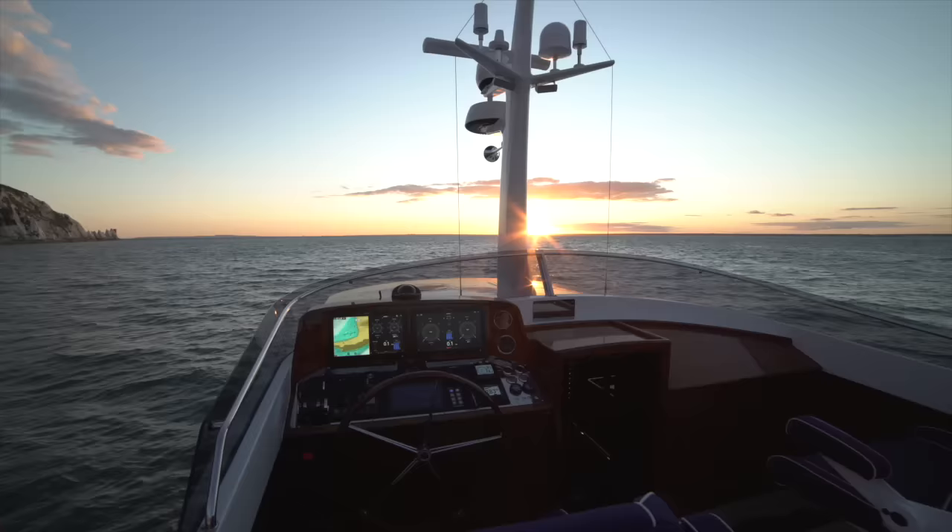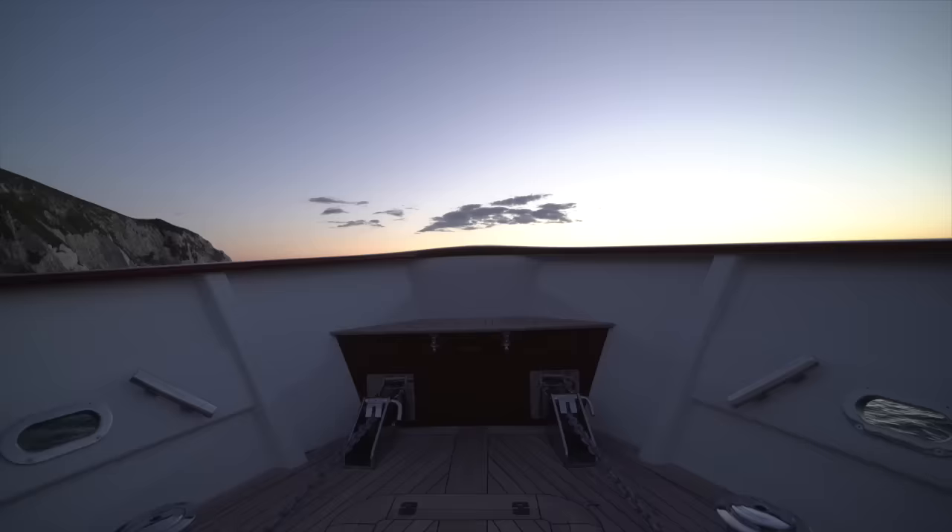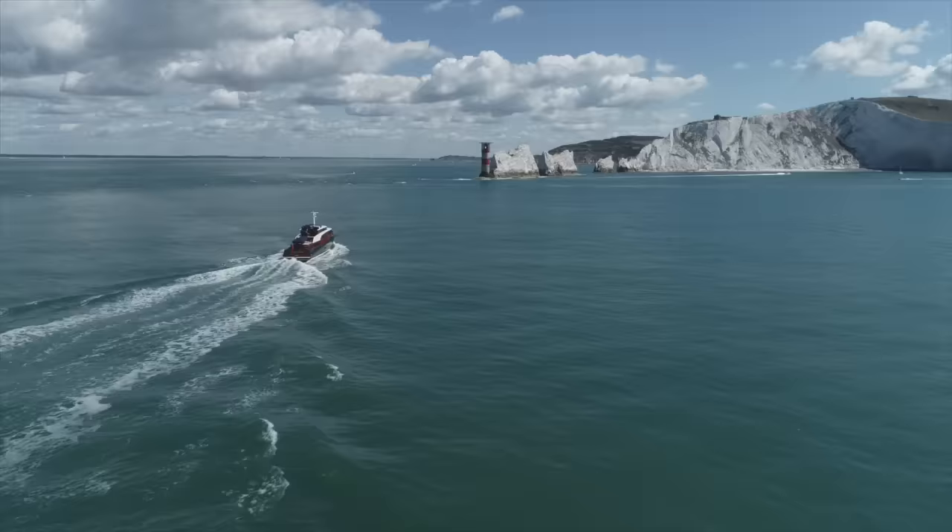The brief on paper sounds simple: 1,000 nautical miles non-stop at an average speed of 18 knots. Getting the Spirit P70 from drawing board to delivery was anything but simple.